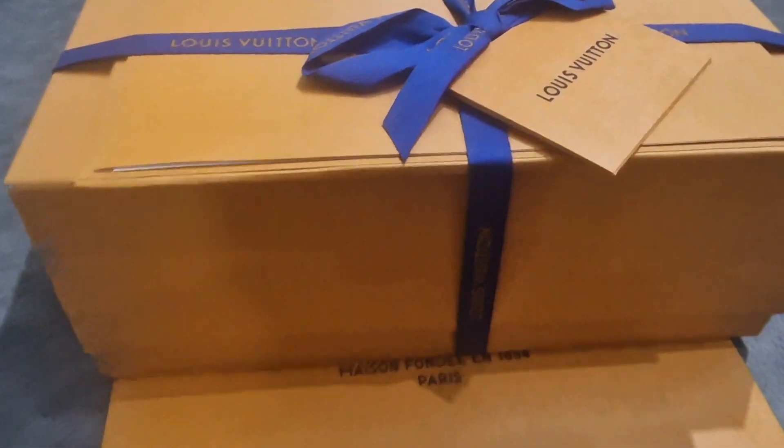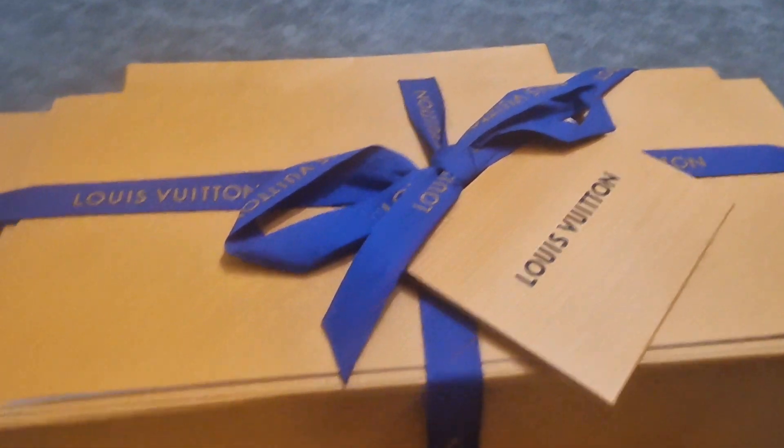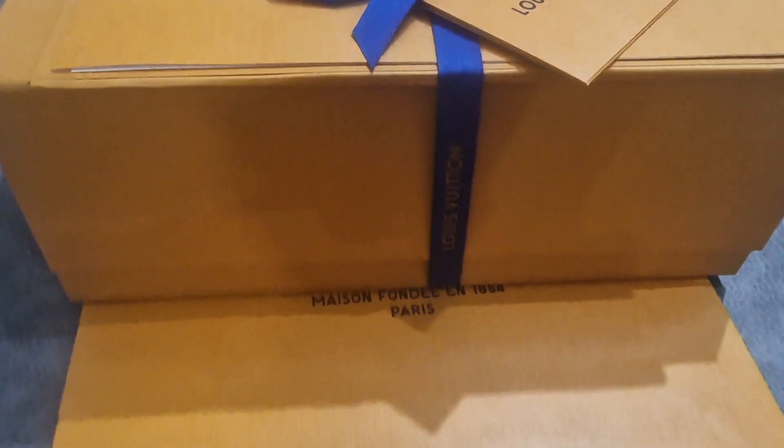Okay, so we've just received this Louis Vuitton perfume and we're gonna unbox it right now. Let's see how it goes.